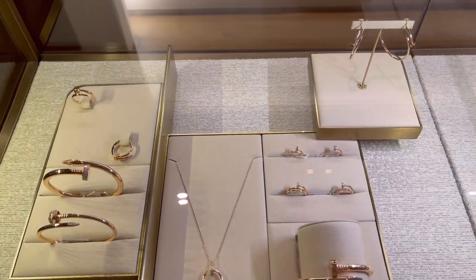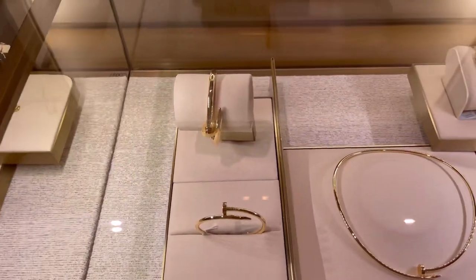Hey guys, it's Anne, welcome back! Today I wanted to take you guys shopping with me at Cartier. I visited Cartier because I wanted to add another sibling to my beautiful Coco Crush, so I'm trying on all the different bracelets Cartier has to offer. I'm kind of excited, so let's go! Look at all these pieces — oh my gosh, it is so cute.